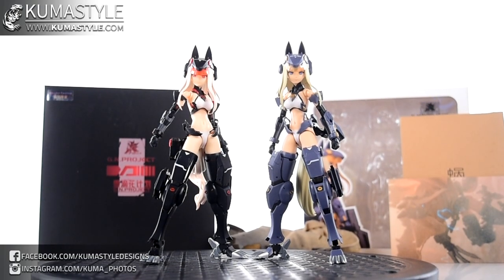Hey guys, welcome back to Kuma Style Reviews. We're taking a look at something different — I've never really done anime girls, mecha anime girls, or anything like that, none of the Gundam girls or that kind of stuff. But a couple of friends of mine from our Facebook group Mecha Maniacs — link in the description below — really put me on to these.